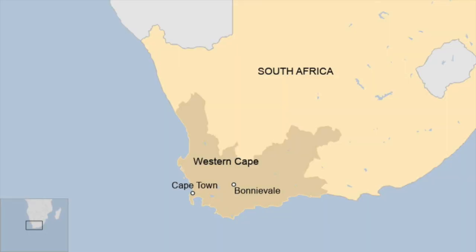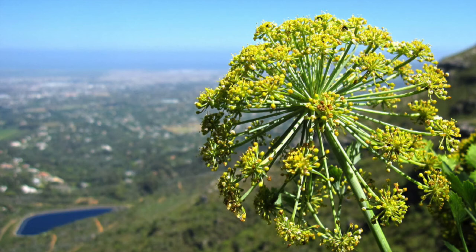Blister bush is native to South Africa, specifically the Table Mountain and the Western Cape Fold Belt region of the Western Cape. It can be found growing at medium to high altitudes in damp and partially shaded areas. It's predominantly found on mountain slopes, however it can be found at lower altitudes in full sun.